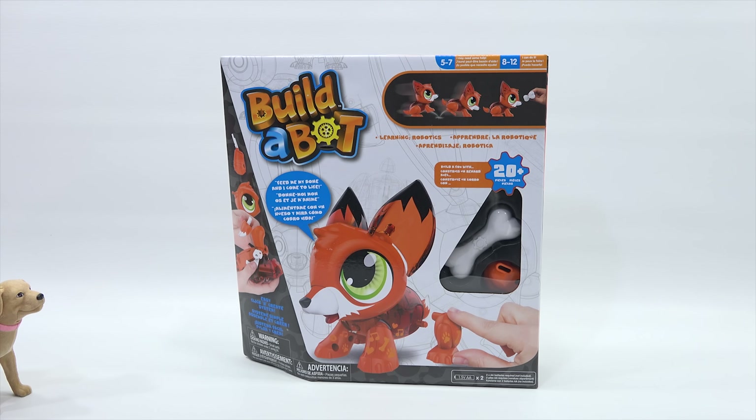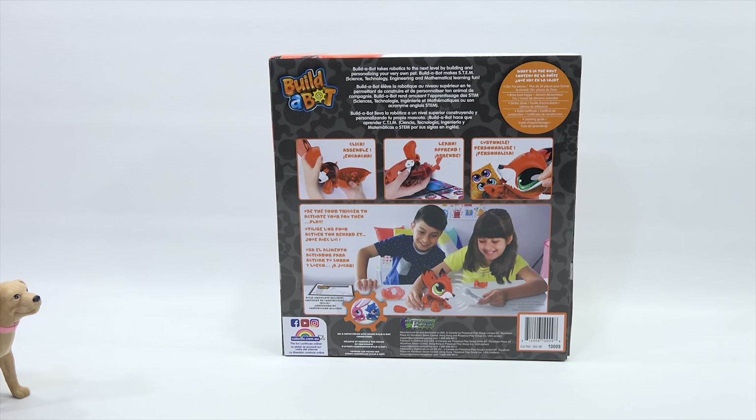Let's check out the box here. It says: feed me my bone and I come to life. So just like you. Feed me anything and I'll come to life. And then what else can we learn here? Learning robotics — so we're going to learn about robotics. Let me turn the box around because there's always more on the back. Build a Bot takes robotics to the next level by building and personalizing your very own pet.